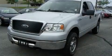This is a 2008 Ford F-150. Strong, durable, and dependable.